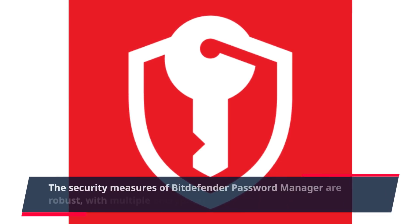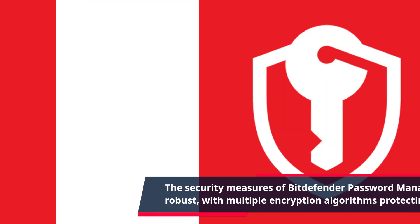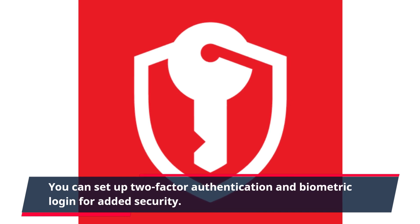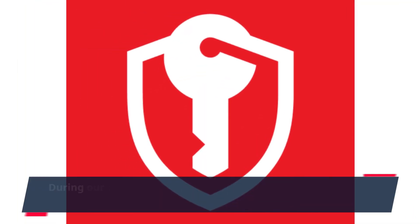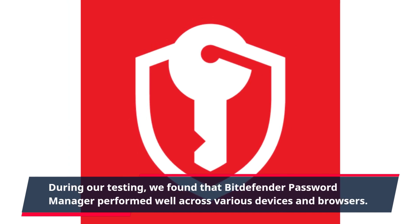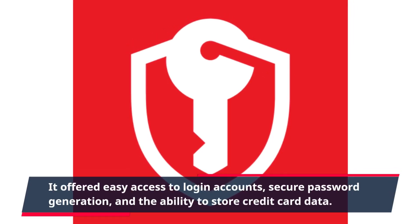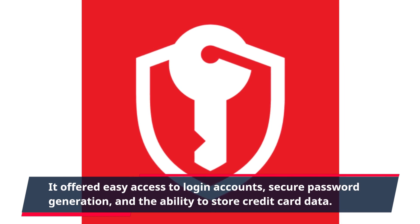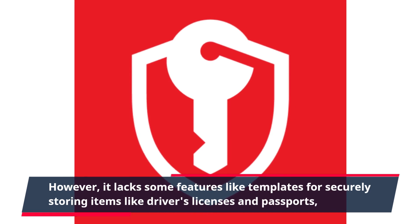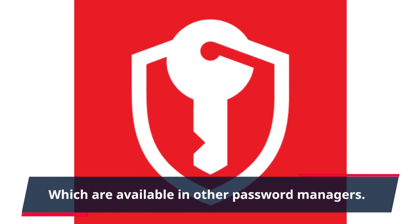The security measures of Bitdefender password manager are robust, with multiple encryption algorithms protecting your data. You can set up two-factor authentication and biometric login for added security. During our testing, we found that Bitdefender password manager performed well across various devices and browsers. It offered easy access to login accounts, secure password generation, and the ability to store credit card data. However, it lacks some features like templates for securely storing items like driver's licenses and passports, which are available in other password managers.